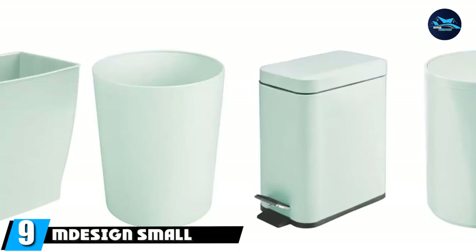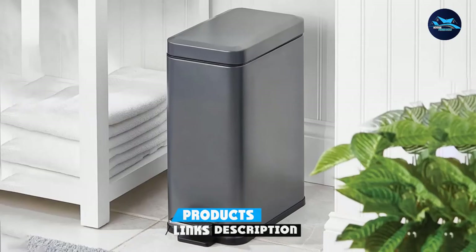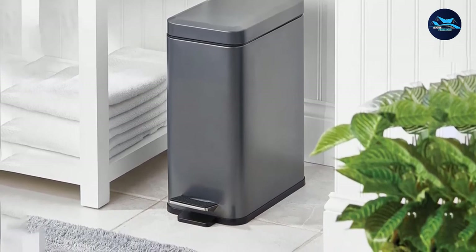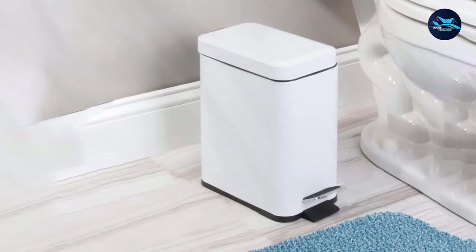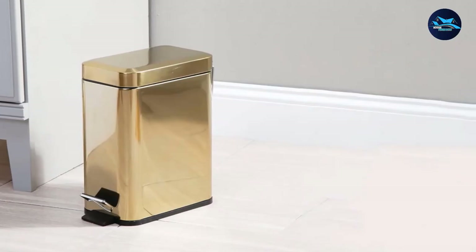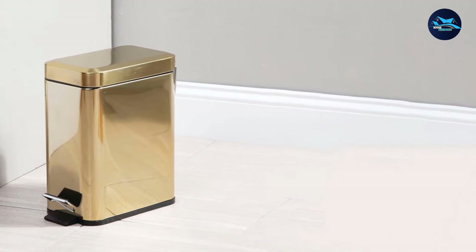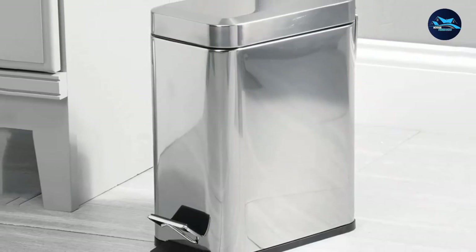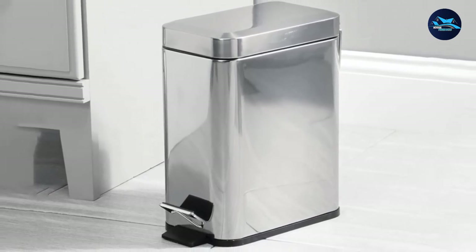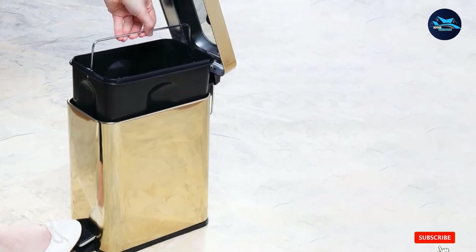Next at number nine, we have the M-Design Small Steel Step Trash Can. If you have a super small bathroom, don't skip out on a trash can — go for the M-Design option. It only has 1.3 gallons capacity and dimensions of 12.8 x 11.7 x 6.5 inches. The rectangular design is great for wedging between bathroom appliances — it can easily fit underneath the sink, down the side of a toilet, or even inside bathroom cabinets. The inner bucket is removable; take it out by the handles for emptying and cleaning. It's very easy to clean this rust-resistant steel can. What we love most is that it comes in 18 color options, including yellow, chrome light blue, rose gold, white, and many more.